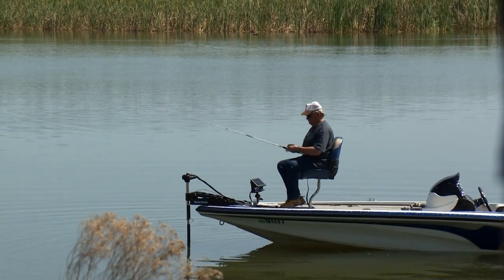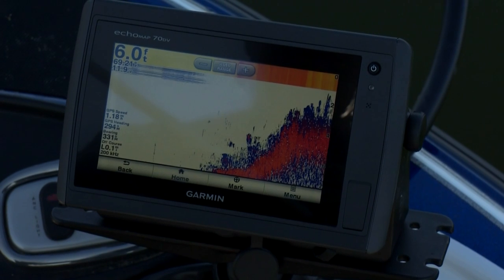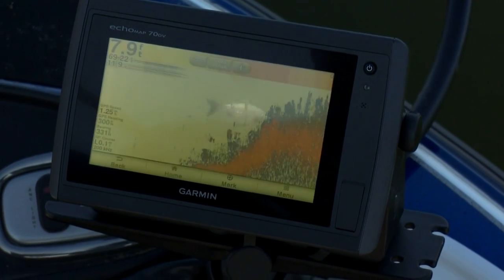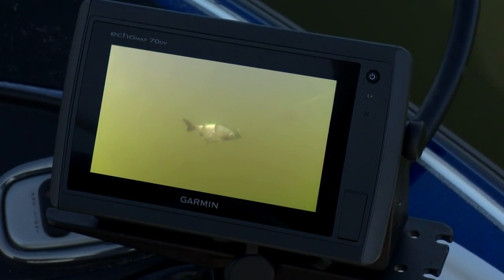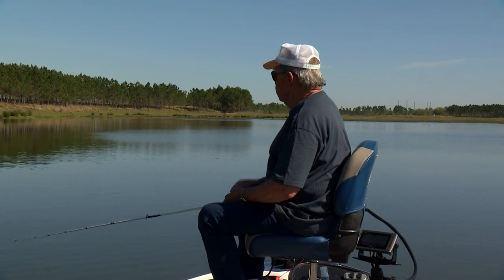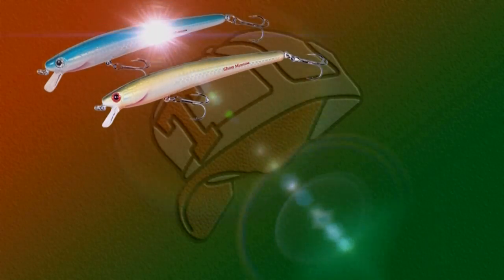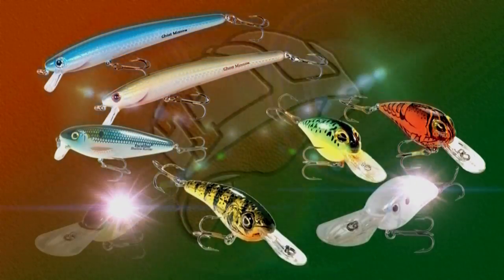When it comes to covering a variety of water depths quickly, most bass fishermen would agree that of all the fishing lures on the market, none would equal the crankbait. Crankbaits come in several models, and each are designed for different situations — some for deep water applications, others for shallow water.